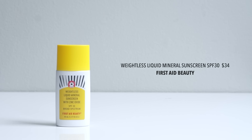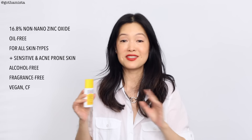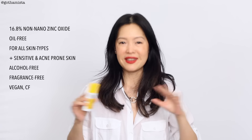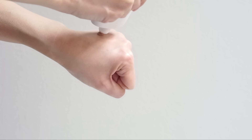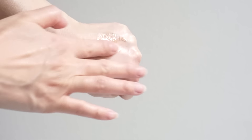Let's talk about one of the most wearable mineral sunscreen formulas I have experienced to date — this one from First Aid Beauty. Their weightless liquid mineral sunscreen with zinc oxide has a broad spectrum SPF 30 and uses 16.8% non-nano zinc oxide. This truly is what it claims to be: weightless. It also has a universal tint which is so blendable, mainly because the formula itself is so liquidy, light, and sheer, so it really just blends out into nothing and doesn't add any additional color on my skin.